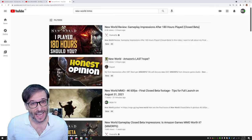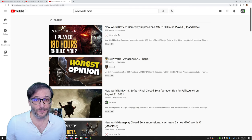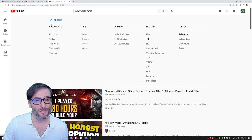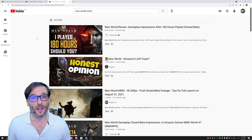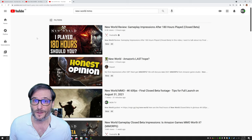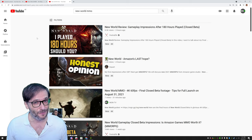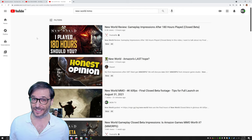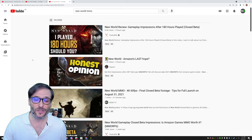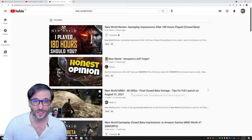As gamers get 4K monitors, what's the first thing they're going to do? Search for 4K videos on YouTube. If you make 4K videos, you will more likely appear in search results and get more views as people upgrade to 4K monitors. That's an excellent reason to invest now in making 4K videos so you will get into the top search results.